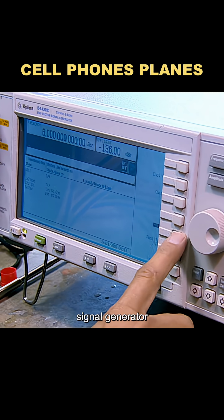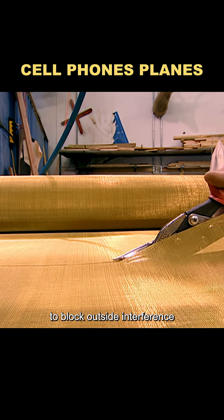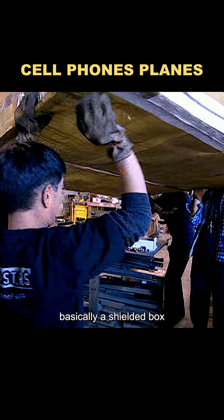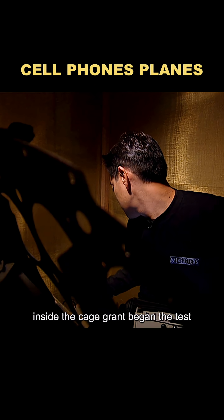They also replaced the phone with a tunable signal generator so they could control the frequency and power more precisely. To block outside interference, they built a brass Faraday cage — basically a shielded box that isolates all signals from the outside world. Inside the cage, Grant began the test.